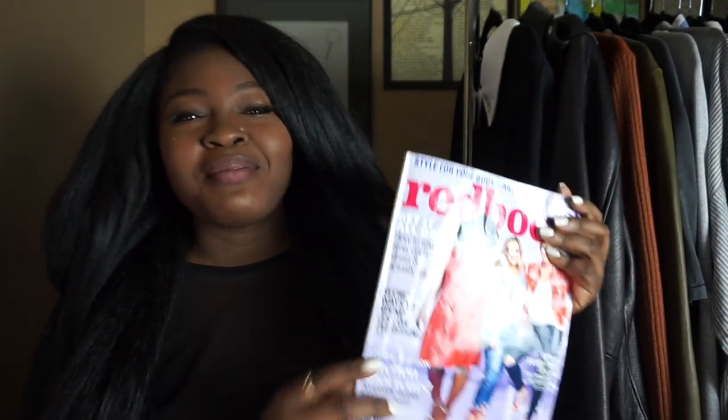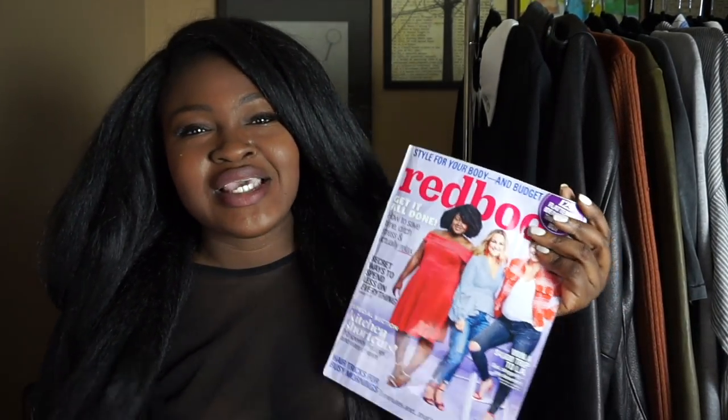I wanted to share this big news with you guys because you guys are part of the fam and I didn't want the month to go by without saying something. Your girl is on the cover — your girl is now a cover girl. I'm on the cover of Red Book Magazine. I was one of the winners of the Real Women Style Awards!